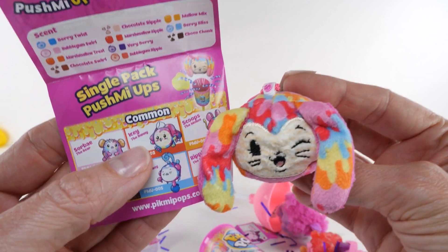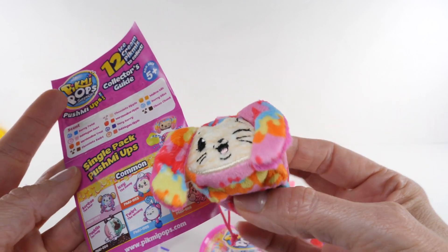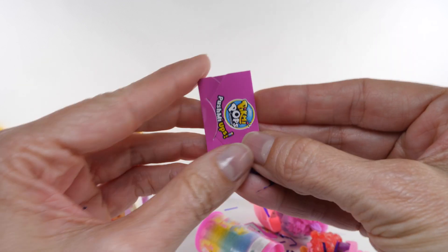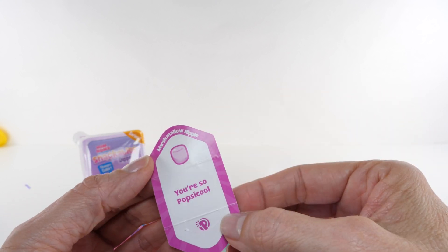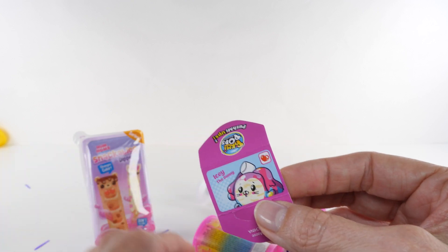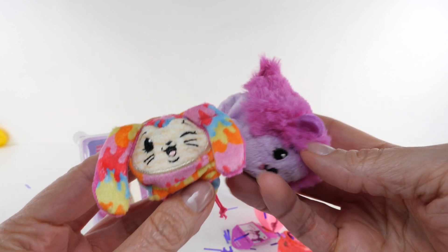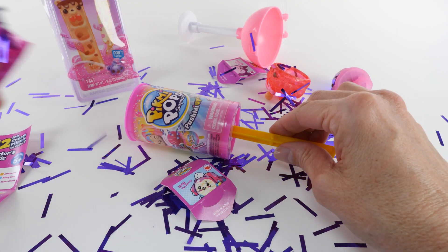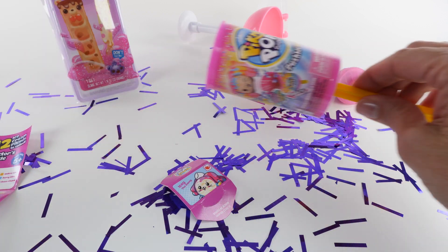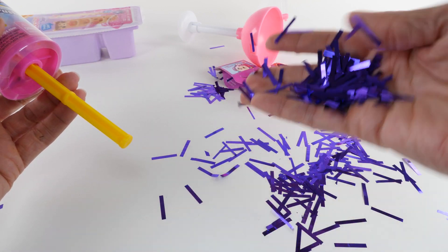I see the bunny — I looked right past it! Let's find our little card. It's Popsicle Marshmallow Ripple, and it's I See the Bunny. So marshmallow — yeah, I could see that. Not as good as the purple grape, but it definitely smells good. Look at this mess! I was worried about the Snackables making a mess but this Push Me Up made a really big mess — so fun though.